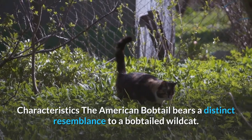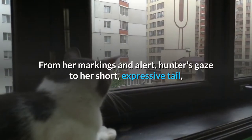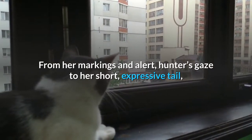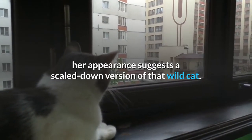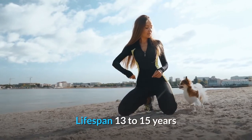The American Bobtail bears a distinct resemblance to a bob-tailed wild cat. From her markings and alert hunter's gaze to her short, expressive tail, her appearance suggests a scaled-down version of that wild cat. Lifespan: 13 to 15 years.